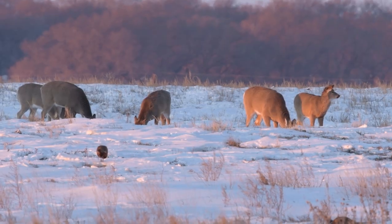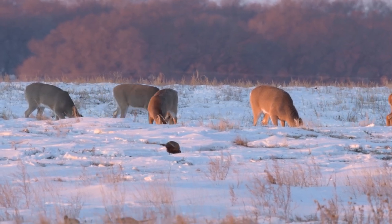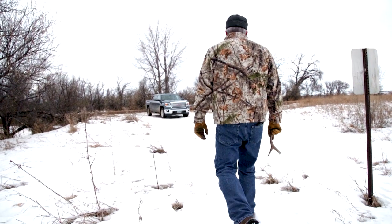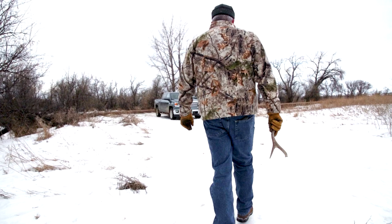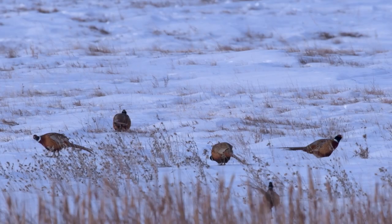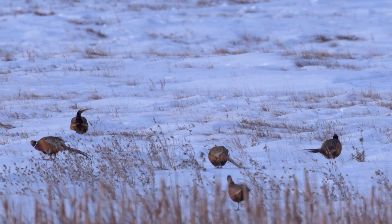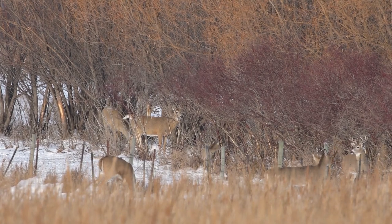We have more snow on the landscape now than we did all last year. What can people do to help? These animals are taking refuge in winter cover and moving to food sources, trying to limit the amount of time they're out in the open — that's how they survive. We'd encourage people to view wildlife from a distance. If you walk into a shelterbelt shed hunting, you're pushing those deer out into the open, expending their energy and putting them out into the worst conditions, because they've moved out of thermal cover.